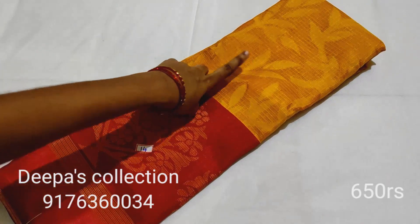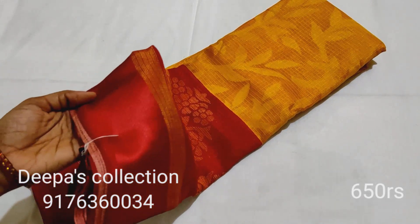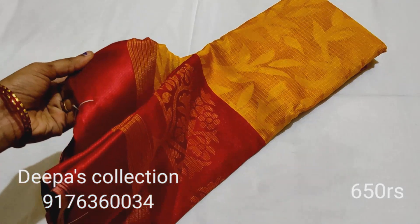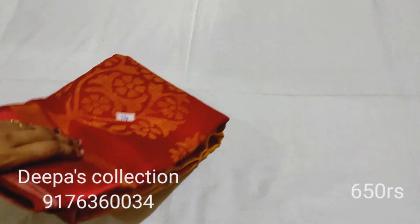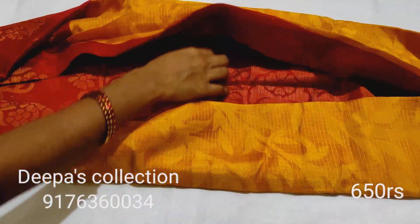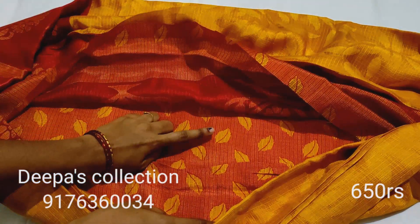Sari number 14: yellow. You can put a satin border on two sides. Here a single piece is available. Multiple pieces are also available. This comes with a single piece and blouse.